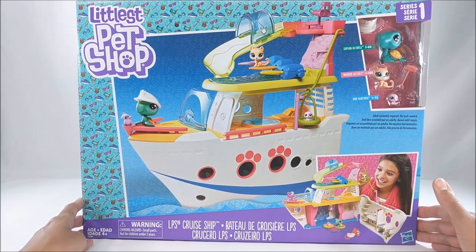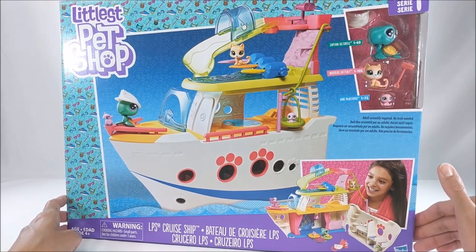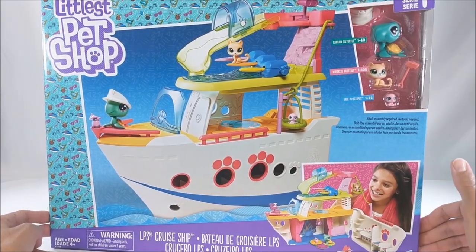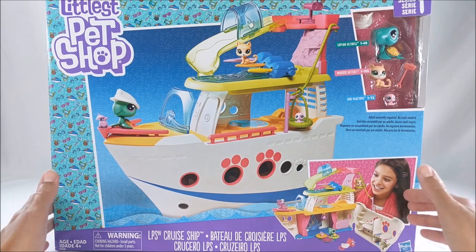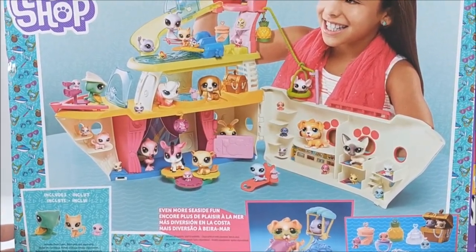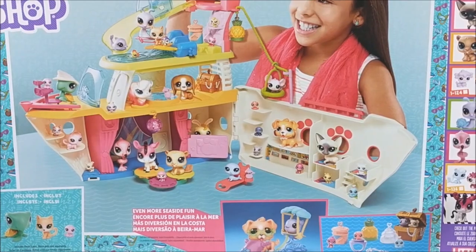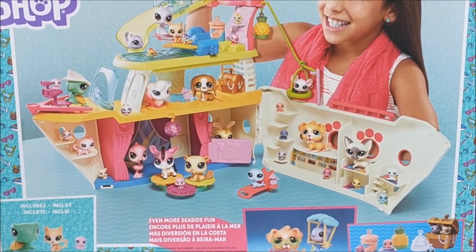I figured we'd start with the biggest first. I remember seeing this in the store and just thought it was absolutely adorable, so I'm so excited to have it now. This is the cruise ship — it comes with a few toys and this incredible little ship with so many things for your pets to do. It retails for $39.99 and can hold up to 30 pets. Let's open it up.